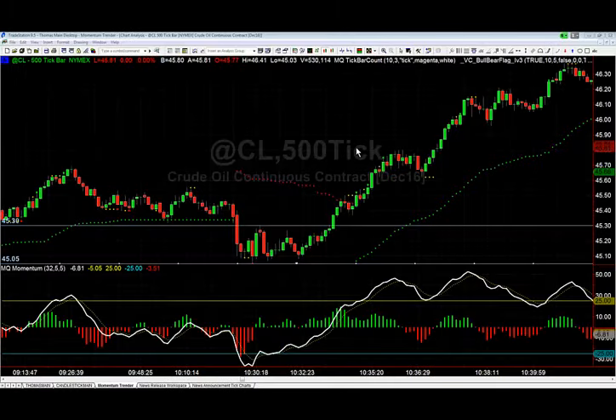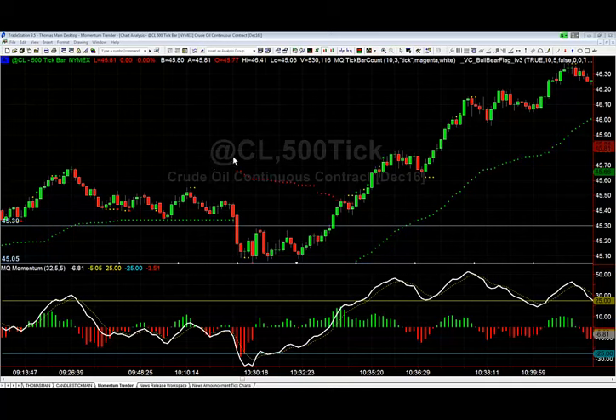Hey there everybody, Thomas Wood with Basecamp Trading. It is Wednesday, November 16th, and we're going to take a look at one of the setups from the Futures Trading Room.